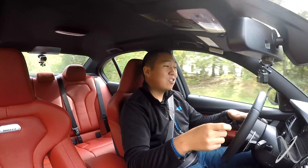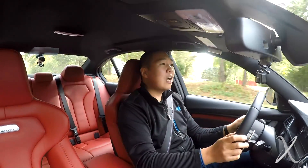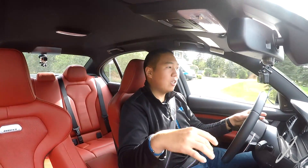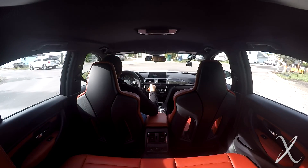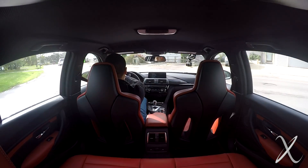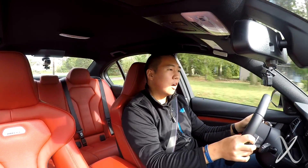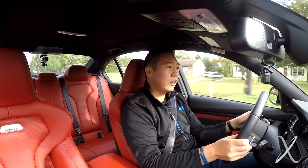Similarly, the Cadillac CTS-V has a Corvette Z06 motor in it — a supercharged V8, over 600 horsepower. That's a very impressive car. Go a size down to the ATS-V, which is essentially an M3, C63, Alfa Romeo Quadrifoglio competitor. It's got a smaller V6 motor, but it's also got a very impressive chassis. So if you're looking for American, that's also a very good option.